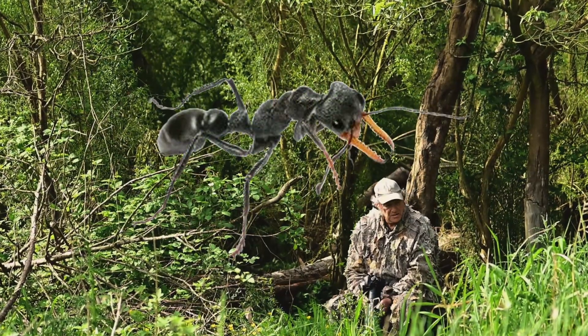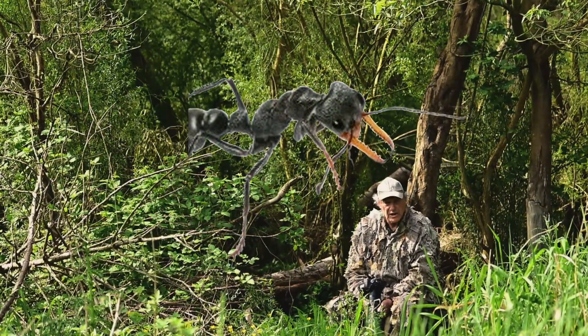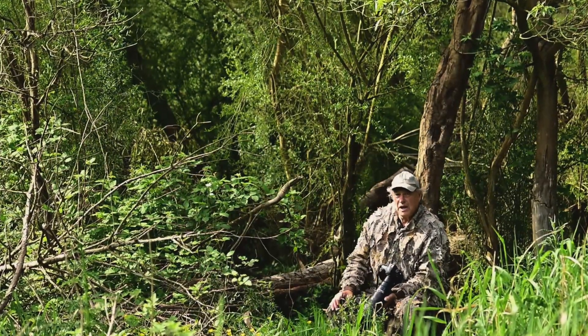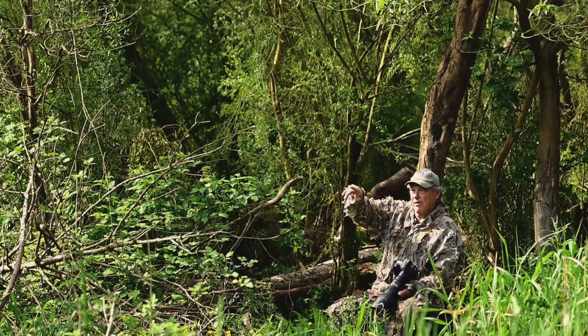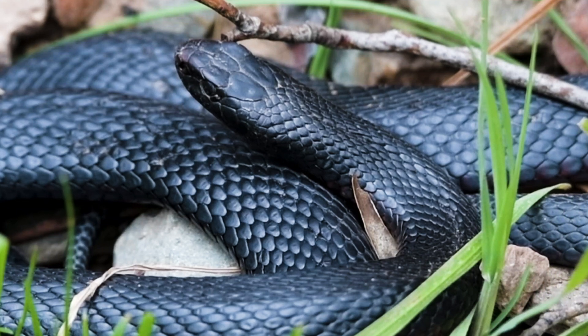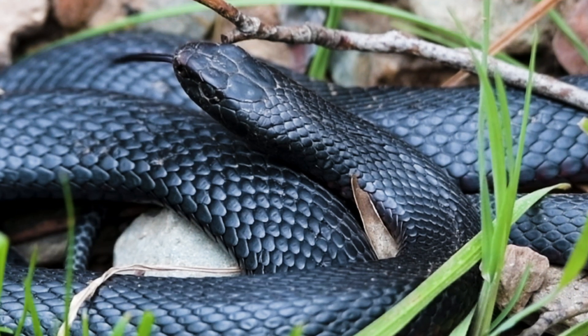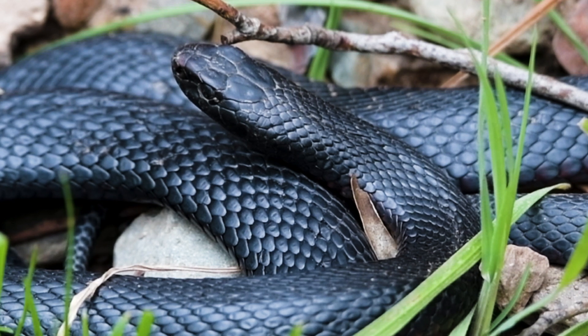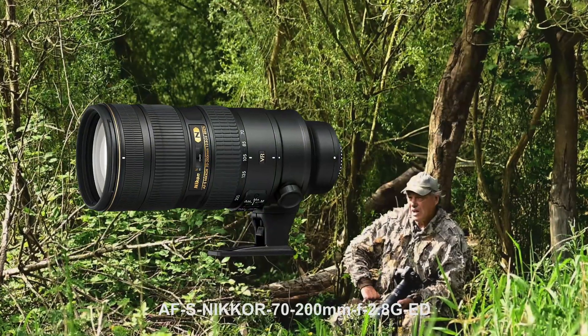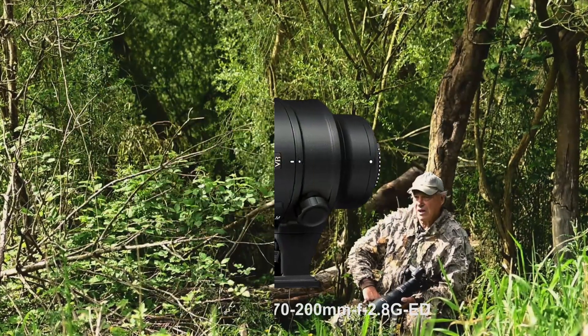I've seen a nice black snake — I'm going to try and use the Z9 to auto-track him. I'll use the 70 to 200mm lens. I had the 500 but it was too close; I was running out of focal length.